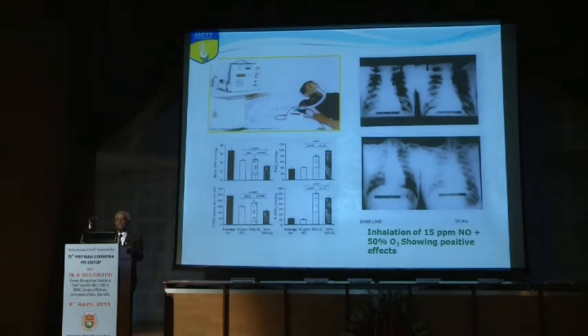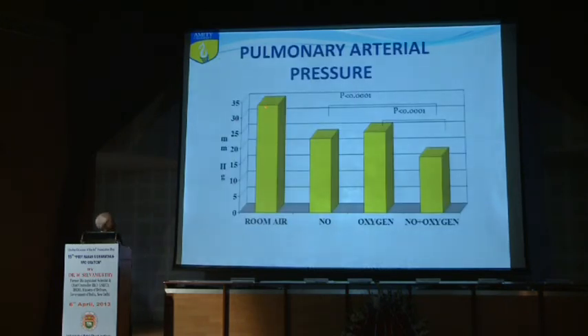We compared room air, then oxygen alone at 50%, then a combination of nitric oxide at 15 ppm with 50% oxygen. Breathing room air, pulmonary artery pressure was very high at about 35 mmHg. Nitric oxide at 15 ppm caused significant decrease; oxygen alone also reduced pulmonary artery pressure. But the combination of nitric oxide and oxygen together produced tremendous, near-normalizing reduction in pulmonary artery pressure.